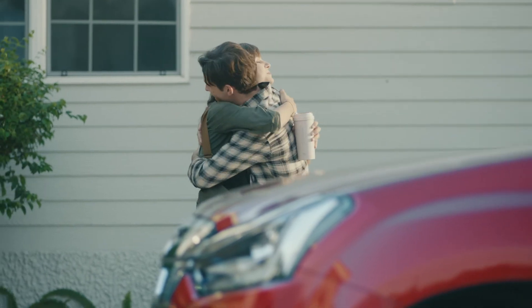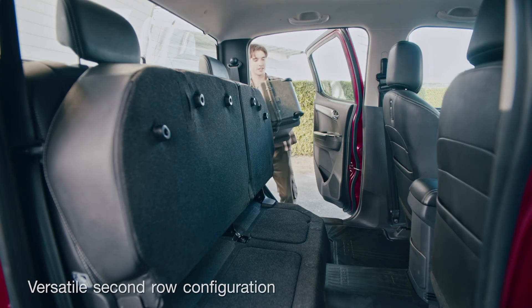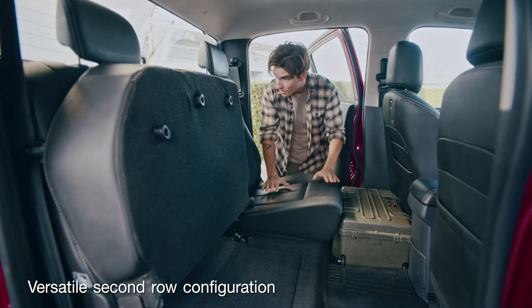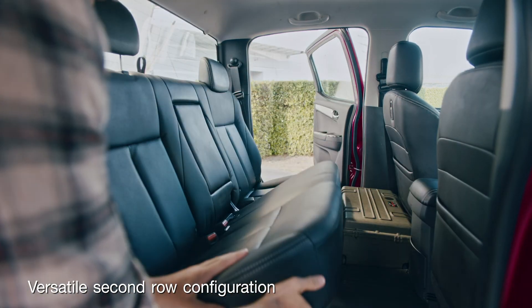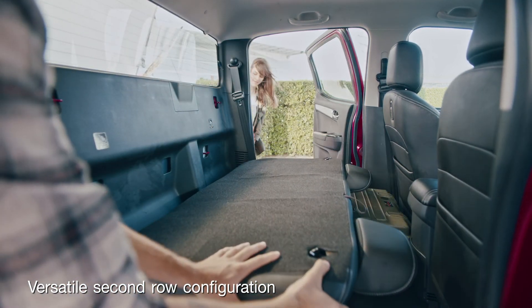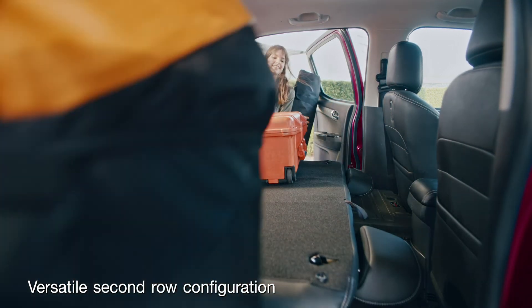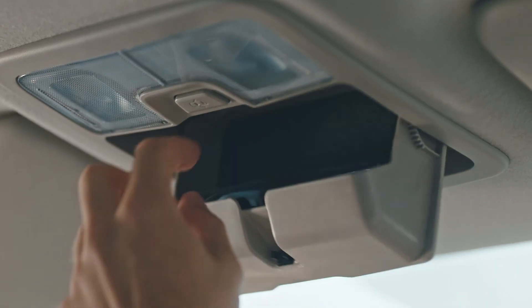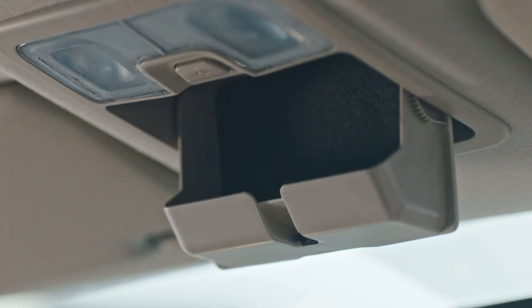Then there's the flexibility of the space. The rear seats can be adjusted by folding the bottom part up to store high objects in a split 40-60 configuration. Or you can fold them down flat for loading larger objects. Additionally, there is hidden storage underneath the seat.